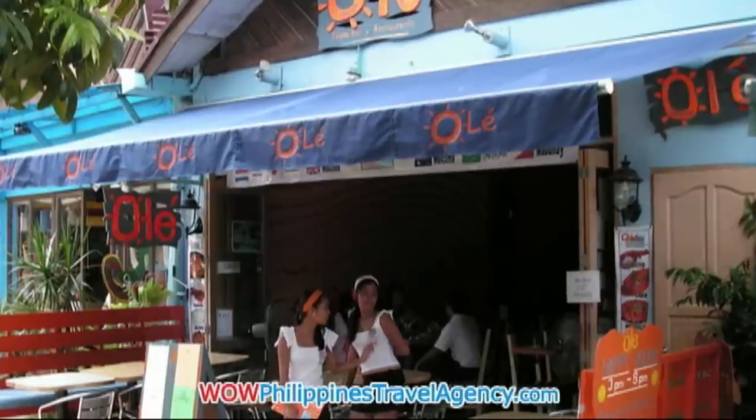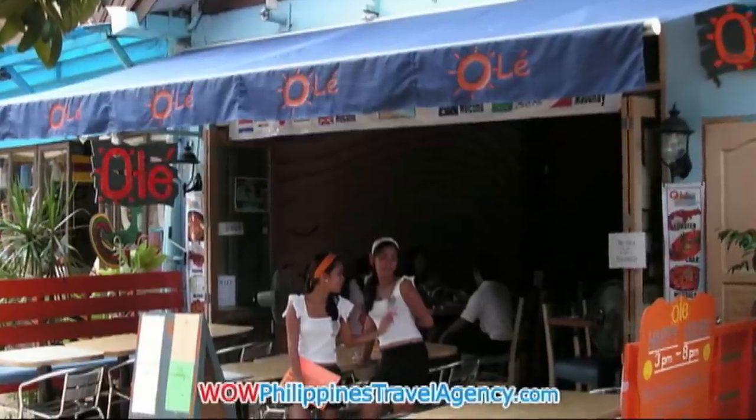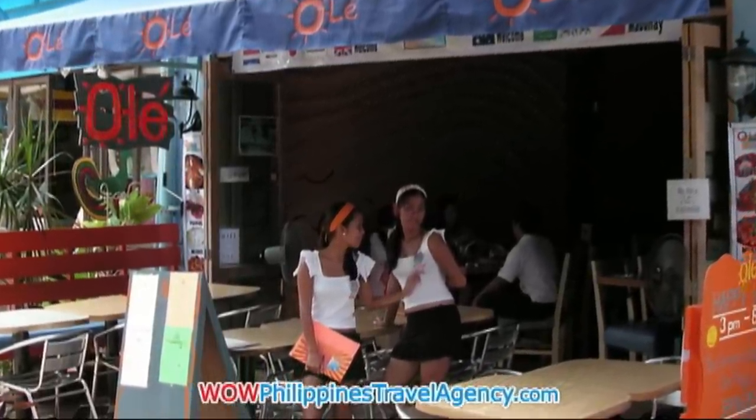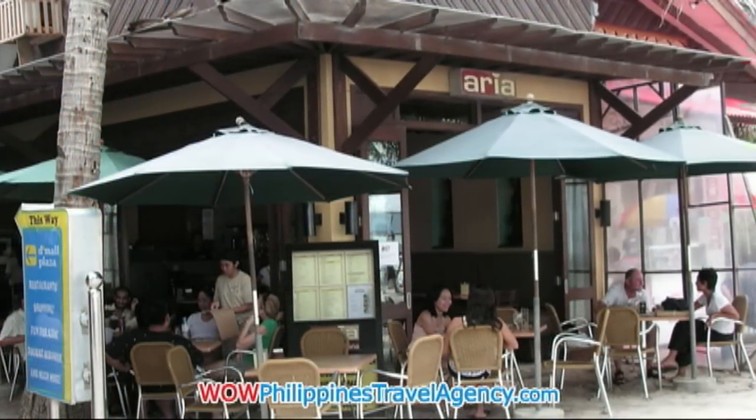Ole and Boracay, specializing in Spanish food. Really excellent food — you get a lot of food for the price. Spanish tapas and chicken curry. Really excellent.